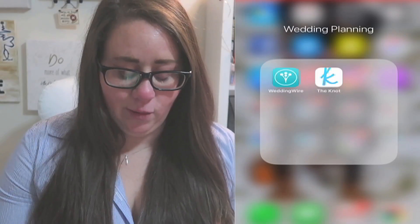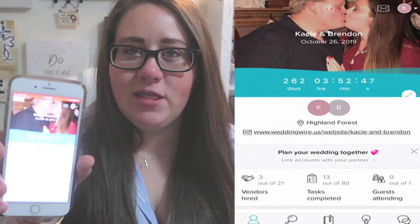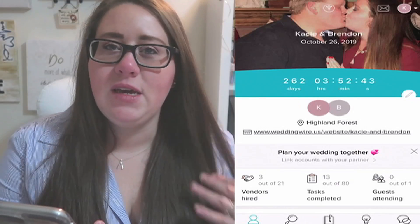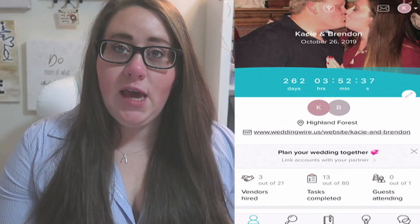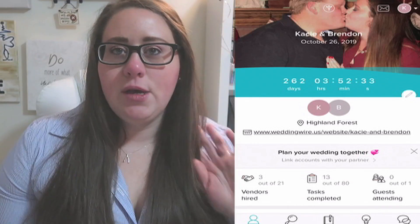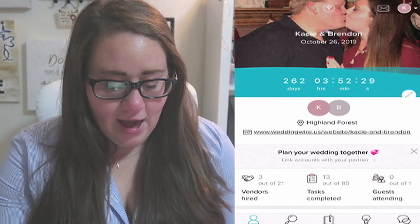I have two apps on my phone — I have The Knot and WeddingWire. When you open the WeddingWire app, I have a picture of Brendan and I right there, and it also has the countdown to your wedding. You obviously open the app, make an account, put in all your information — even the area that you are planning your wedding in — and it will help you find all the vendors that you're looking for.